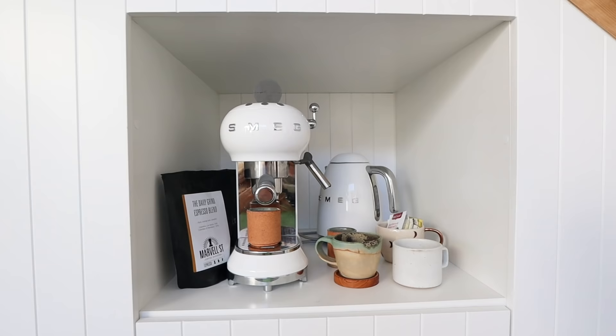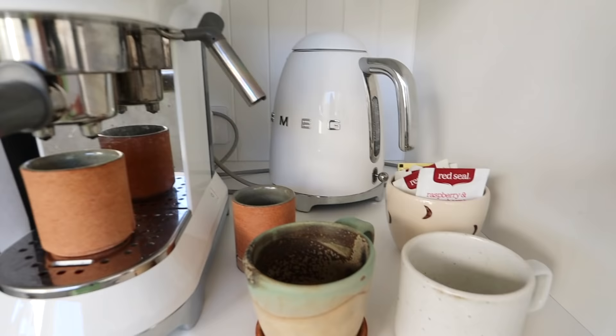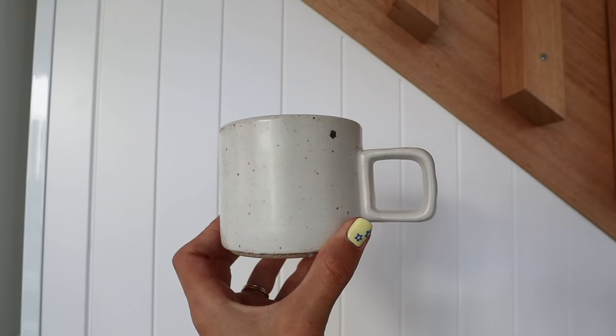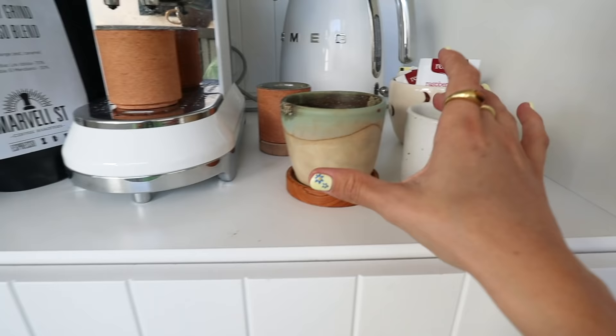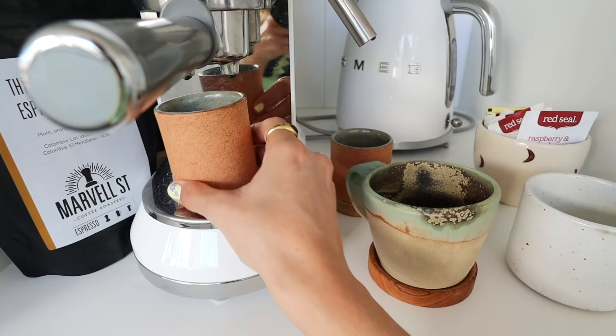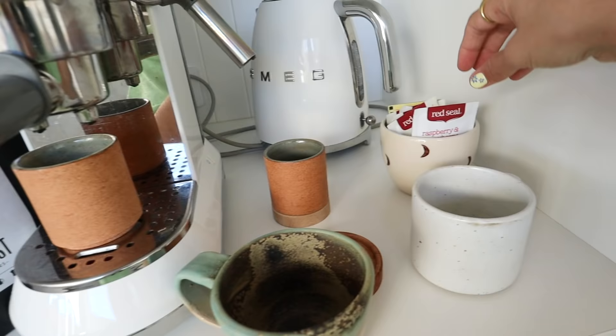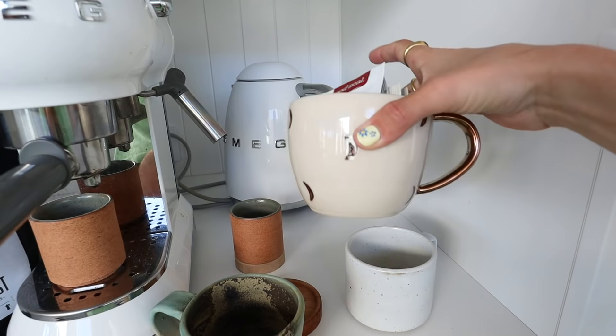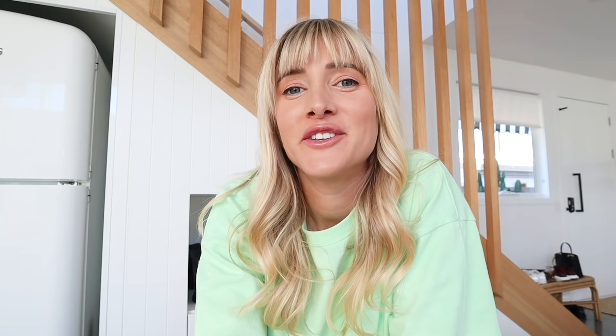This is our little coffee station. I love the Smeg espresso machine - it makes really delicious coffee. This cup is from Cisco and the Sun, which I bought in Bali but they also stock in some places in Australia. I've had this one for a long while and honestly have no idea where it's from - I think I picked it up from a farmers market. These are also Cisco and the Sun espresso cups with little wooden bases. And this one is by a ceramicist called Licorice Moon - she does these really cute big mugs with gold moons and stars on them, with a little gold handle.